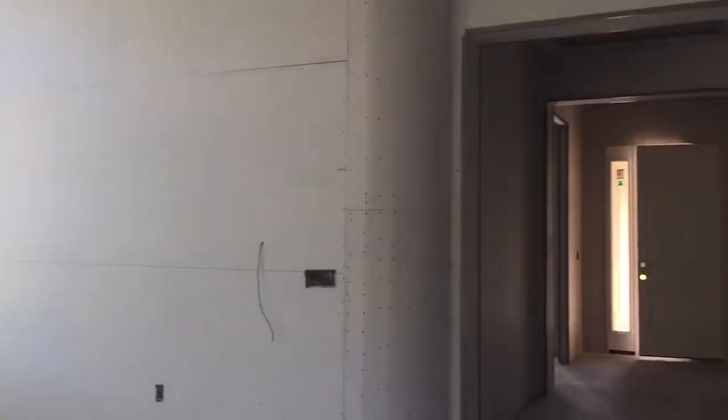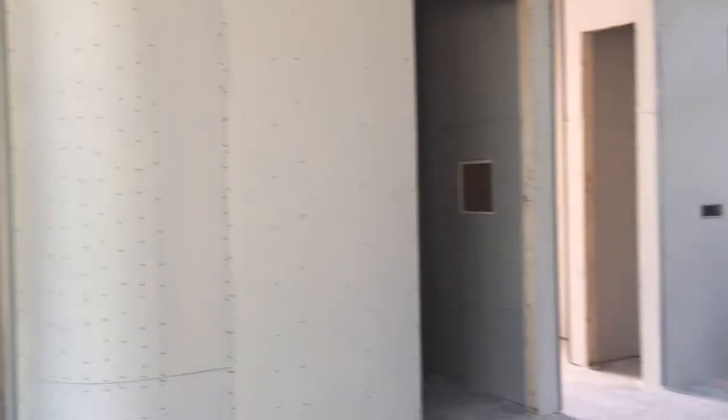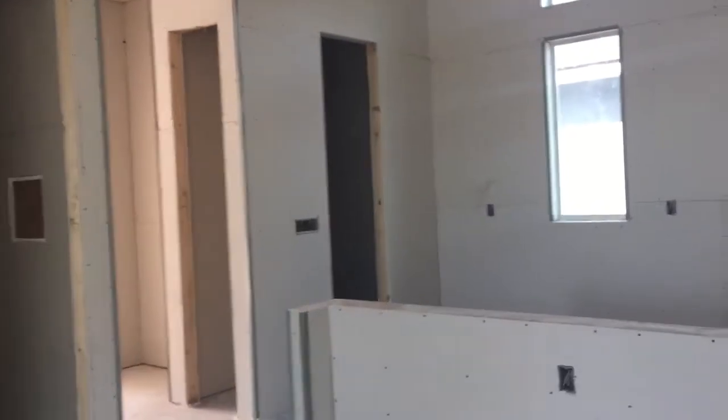It's a split floor plan. You have your two bedrooms up front with a full bath. You walk down the hall and it opens up to your gathering room, dining room, and kitchen. There's also garage access, a utility room, and a walk-in pantry.